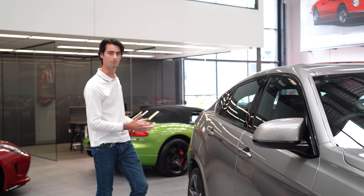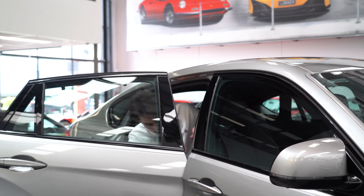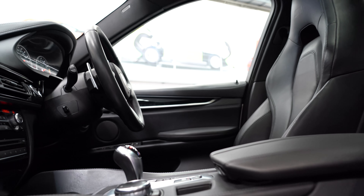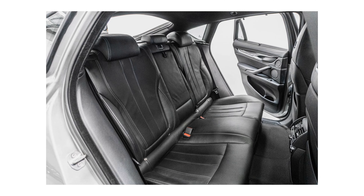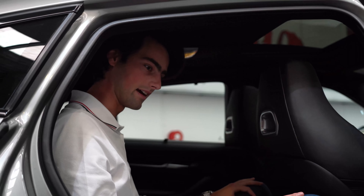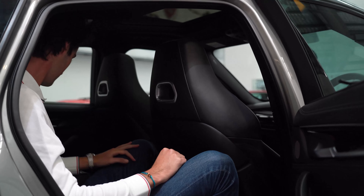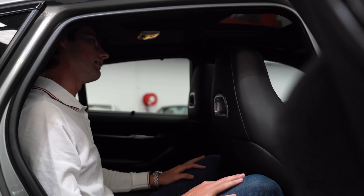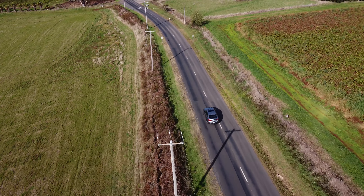As is now tradition, I'll step into the rear of this vehicle to show you what the headroom is like behind the seating position I have set. It is well-appointed back here — you get two sets of speakers on either side of the doors and subs behind, and there's a lovely armrest. However, it is very compromised on headroom, but that's what you get if you like the styling of these vehicles.